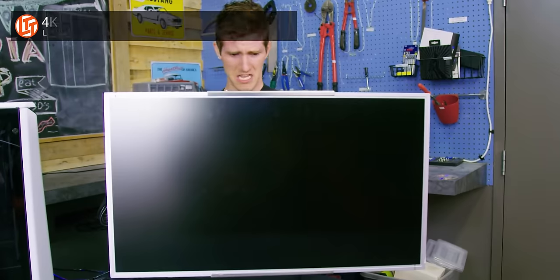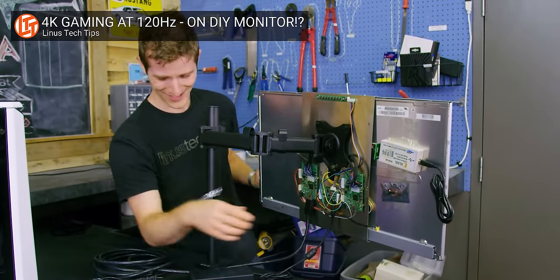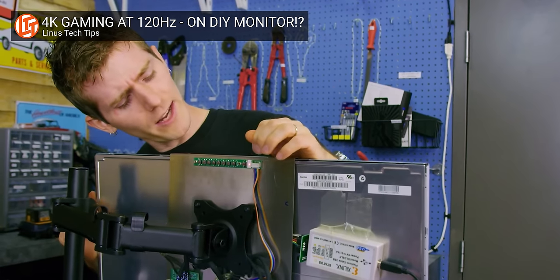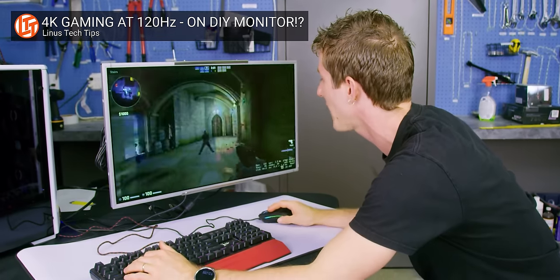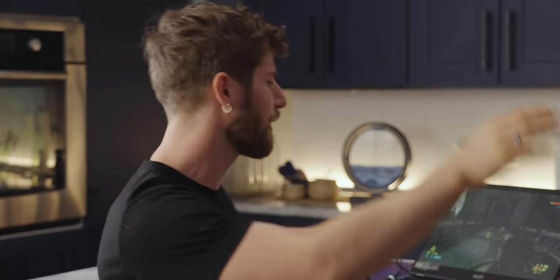But high refresh rate alone is not enough. Take this display, for example — it was cobbled together using a scaler from Zisworks and a generic 4K LCD laptop display. Way back in 2017, we had this thing going as high as 480 Hertz. But the pixels themselves were so slow that they wouldn't even be finished transitioning to their new state when the next input signal came in, turning everything into a blurry mess as soon as you started panning the camera around.